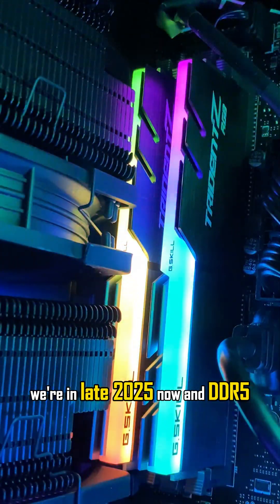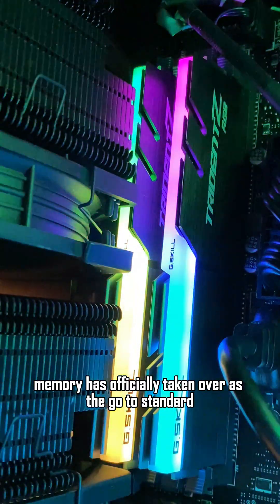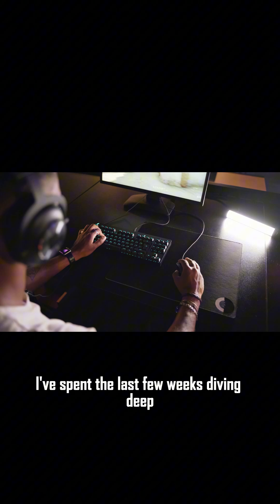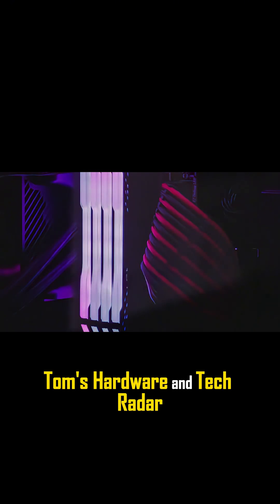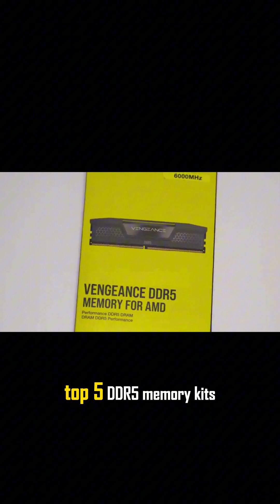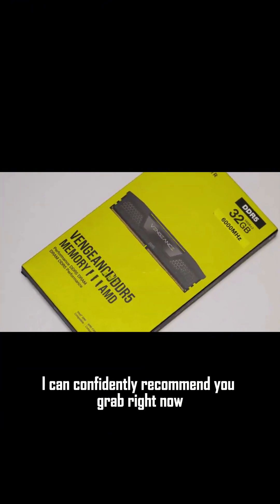Welcome back everyone. We're in late 2025 now, and DDR5 memory has officially taken over as the go-to standard. You're looking at faster speeds in a system that's built to last. I've spent the last few weeks diving deep, pouring over reviews and tests from the pros over at PC Gamer, Tom's Hardware, and TechRadar. After all that, I put together a list of the top 5 DDR5 memory kits I can confidently recommend you grab right now.